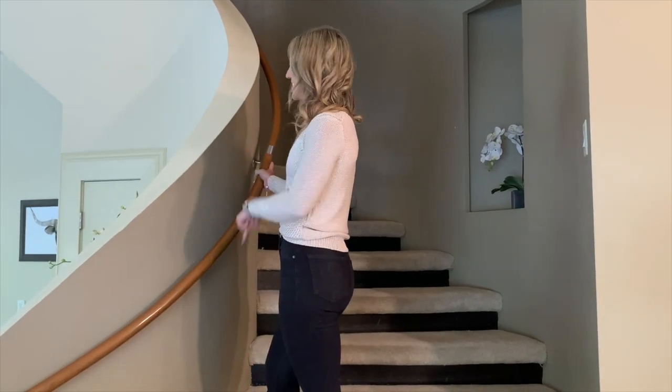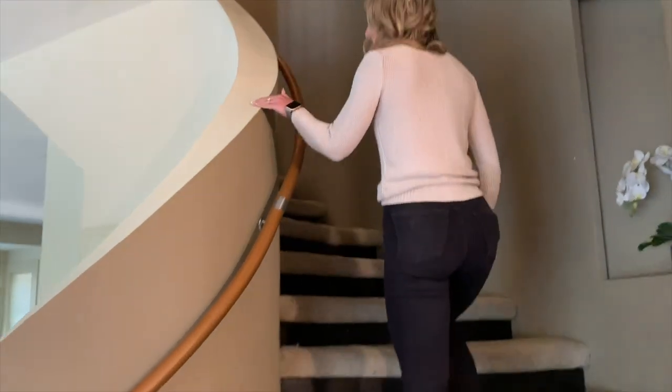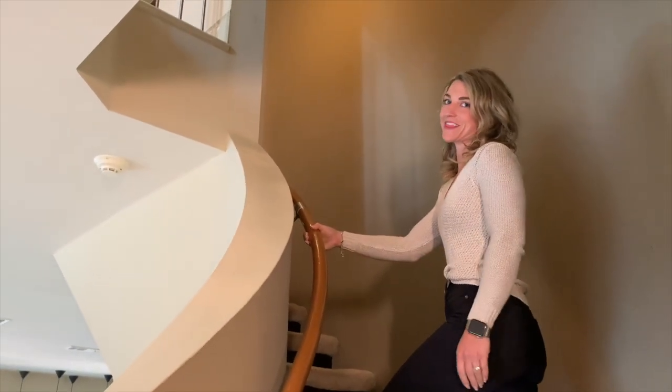Let's go on upstairs and take a look. This custom curved staircase was specifically designed so that you could put an elevator right here and access all four levels.